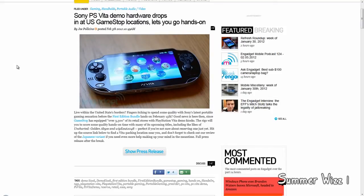I think this is extremely nice because you can actually test it out before getting it. The first edition bundle is going to be released on February 15th, so if you pre-order, you will get it on February 15th, and other people will get it on February 22nd.